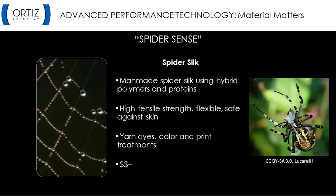Beauty Armor — this technology comes out of the beauty industry as well as the medical industry. Hyaluronic acid is a natural substance present in the skin that's capable of stimulating the production of collagen, which counteracts the aging effect of free radicals. Within this fiber technology, nanoparticles of hyaluronic acid are inserted into the yarn during the spinning process. Beauty Armor is achieved by infusing yarns with hyaluronic acid and silver nanoparticles. The textiles are used primarily in women's bodywear, shapewear, and seamless intimates in high compression garments.